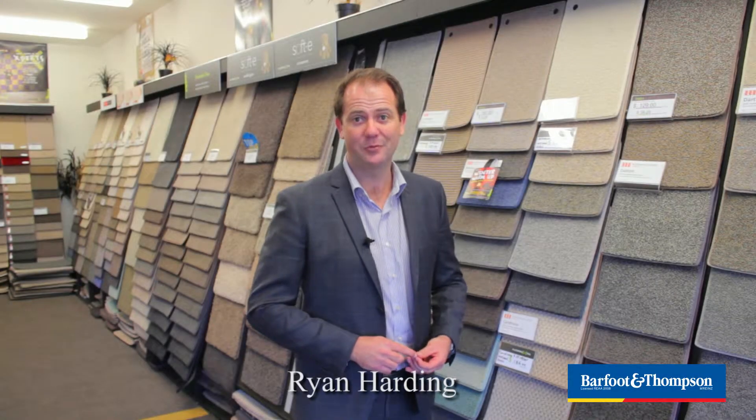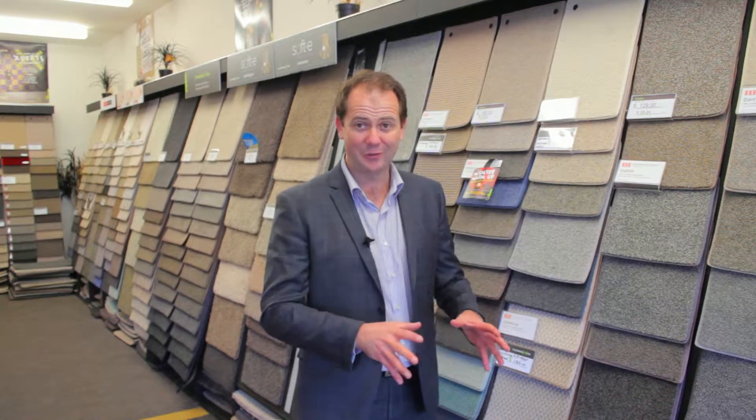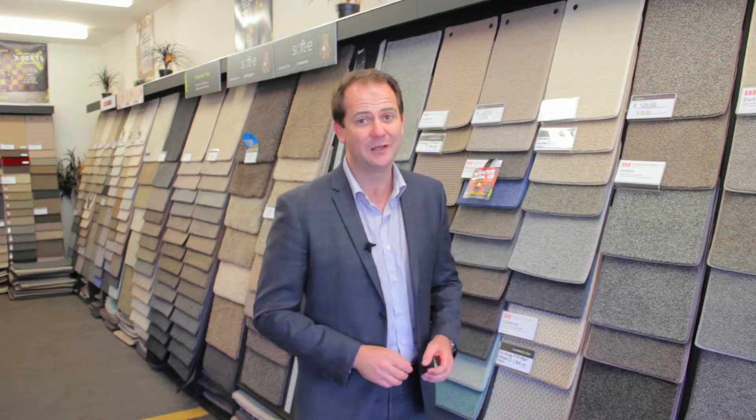Hi there, my name's Ryan Harding from Barfoot & Thompson Grey Lynn. You're probably wondering why I'm standing here in a carpet shop when you clicked on this to view a house that we're selling. Well, once you come and see the house, you'll probably understand why.